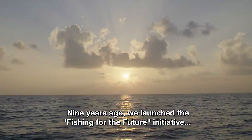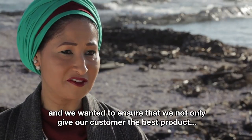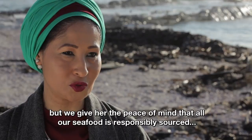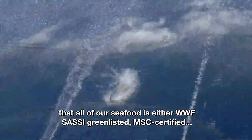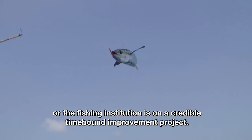Nine years ago, we launched the Fishing for the Future initiative, and we wanted to ensure that we not only give our customer the best product, but we give her the peace of mind that all our seafood is responsibly sourced. All of our seafood is either WWF SASSI green listed, it's either MSC certified, or the fishing institution is on a credible time-bound improvement project.